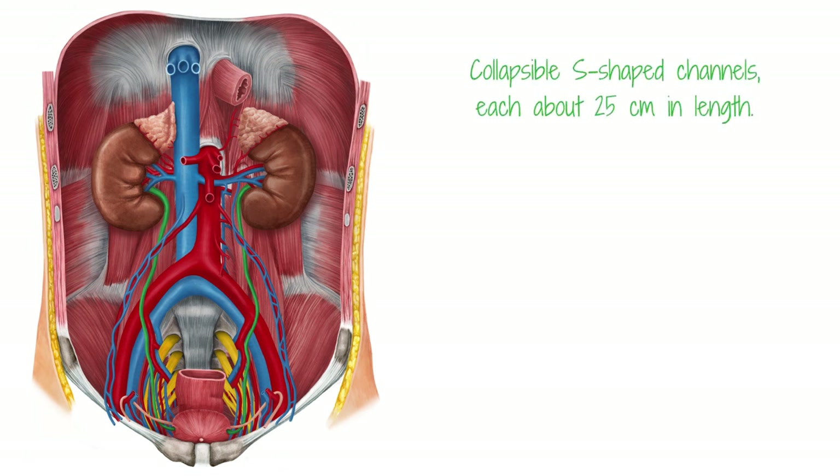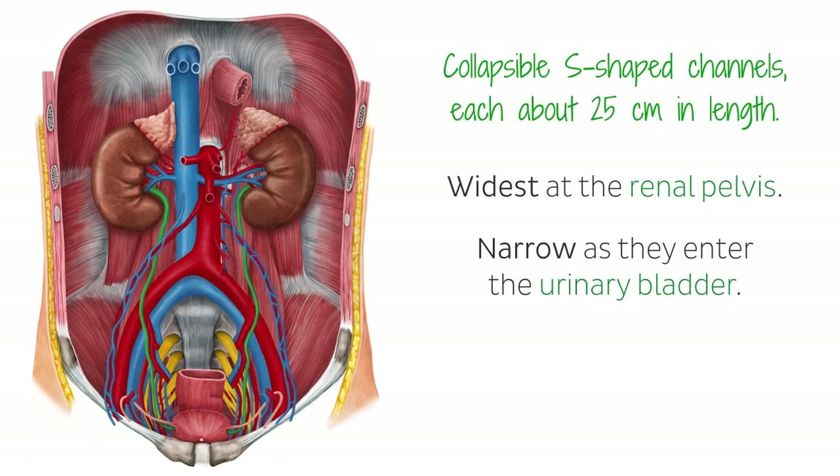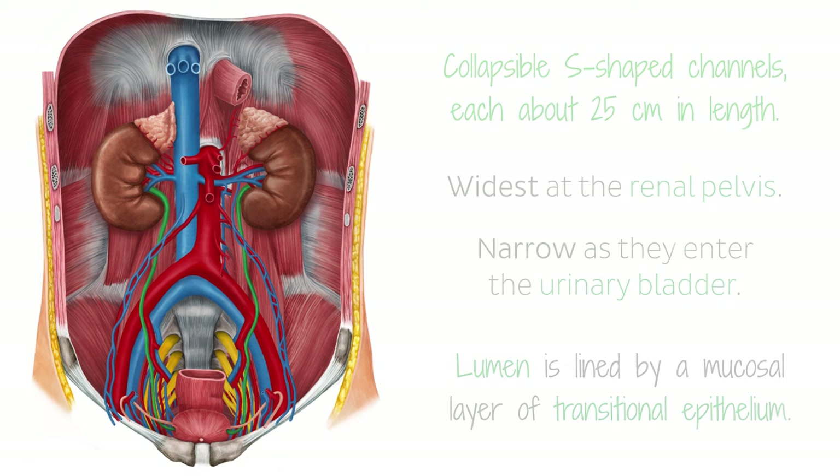They are collapsible S-shaped channels, each about 25 cm in length. They are widest at the renal pelvis and narrow progressively as they enter the urinary bladder. The lumen of each ureter is lined by a mucosal layer of transitional epithelium that accommodates the increase in pressure when the volume of urine leaving the kidney increases, minimizing the risk of rupturing the ureters.